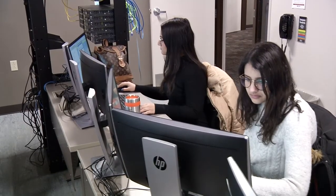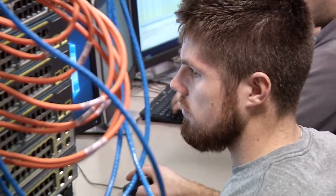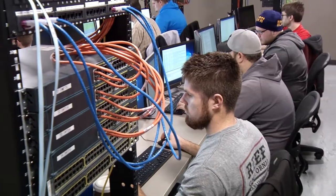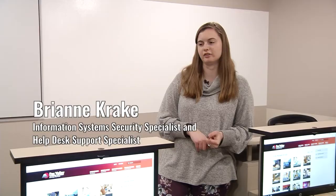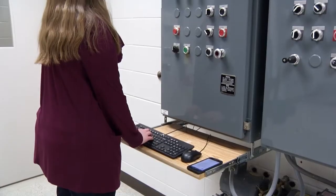The program has a lot of hands-on experience. Not only does it build people skills and teach you how to navigate the field, it doesn't just teach you the theory of IT where A plus B equals C — it actually shows you why.